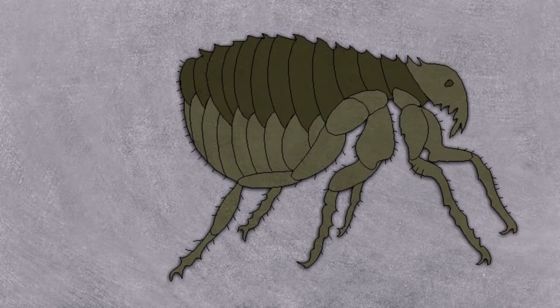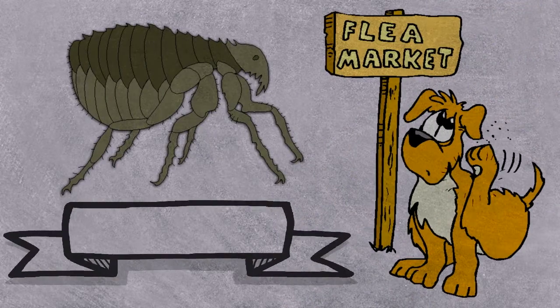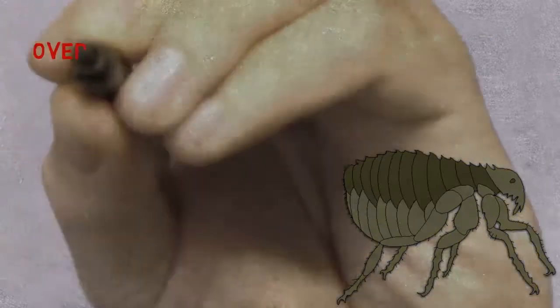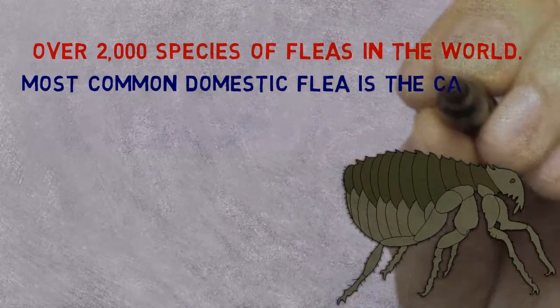Fleas are the most important external parasites of pets. Fleas have irritating bites and can transmit diseases such as tapeworms. There are over 2,000 species of fleas in the world, and the most common domestic flea is the cat flea.